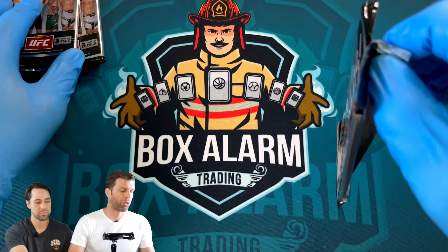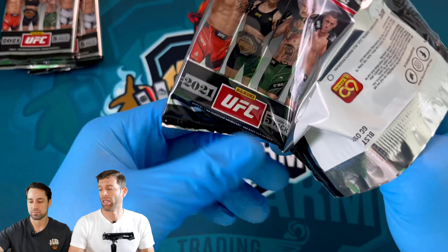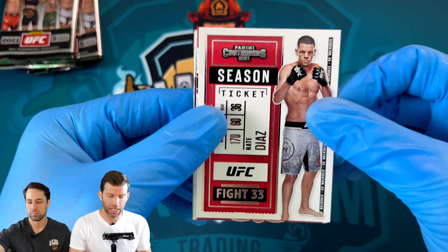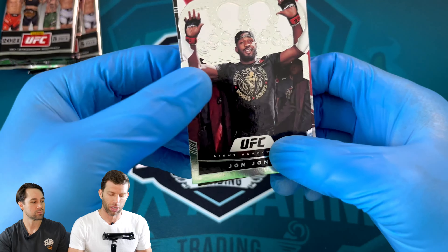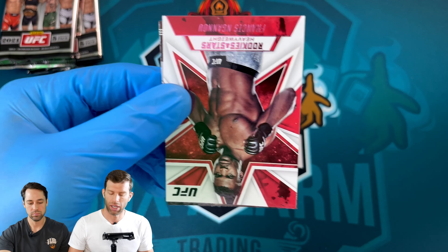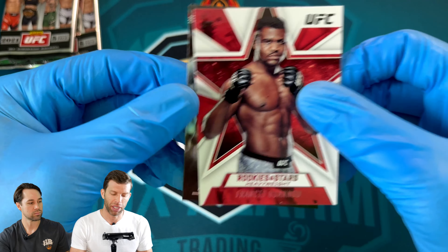Three packs left, still no auto. We did get that Kevin Holland pink rookie, so that's nice. Diaz Season Ticket, Jorge Masvidal Rookies and Stars, another Bones Jones, and that's a Crown — sweet, adding it to the set. Ngannou Rookies and Stars, that's a pink.